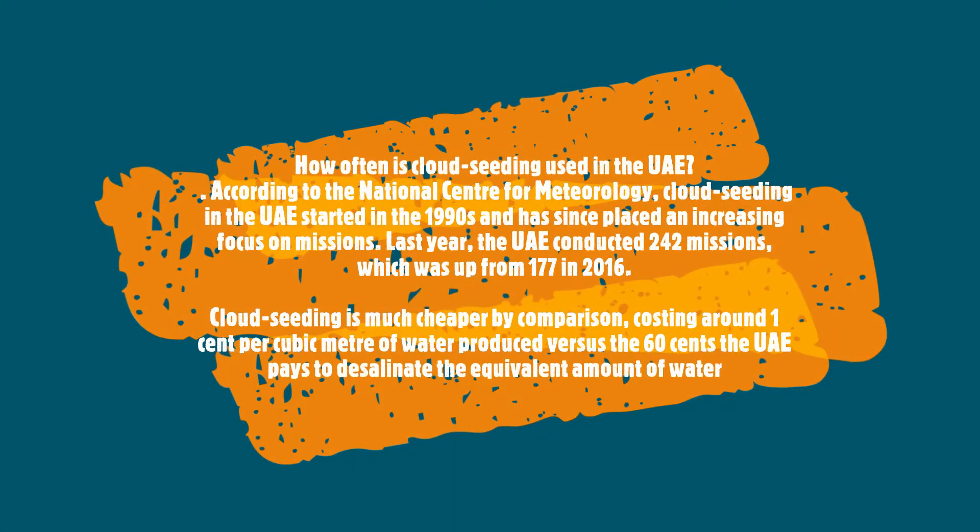How often is cloud seeding used in the UAE? Cloud seeding in the UAE has started since the 1990s and has since played an important role in the country's weather. Last year, the United Arab Emirates conducted 242 missions, which was from 2016. Cloud seeding is much cheaper compared to desalination.